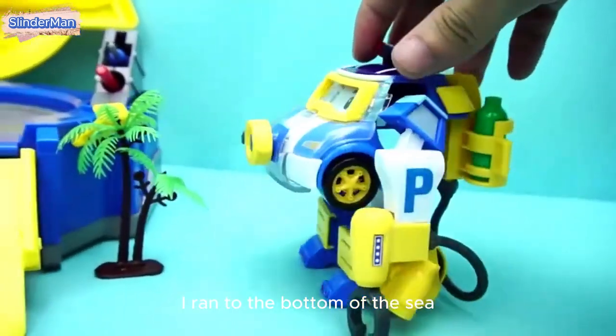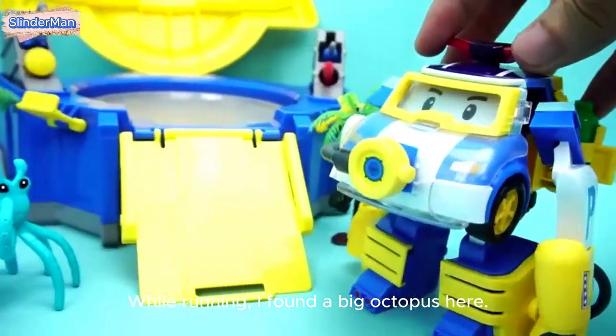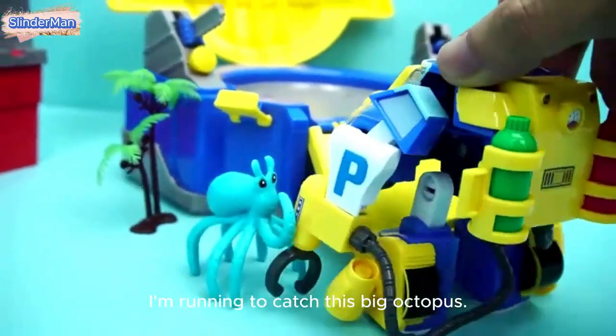I ran to the bottom of the sea. While running, I found a big octopus here. I'm running to catch this big octopus!